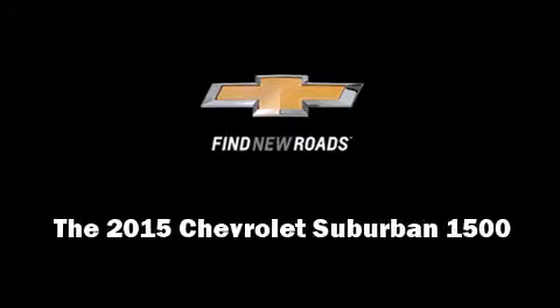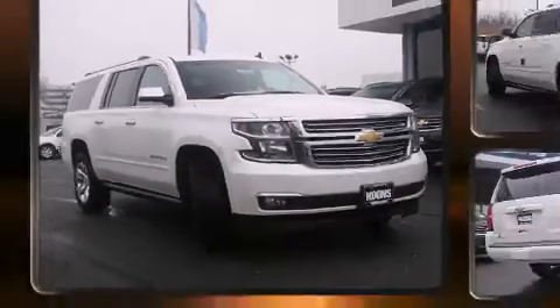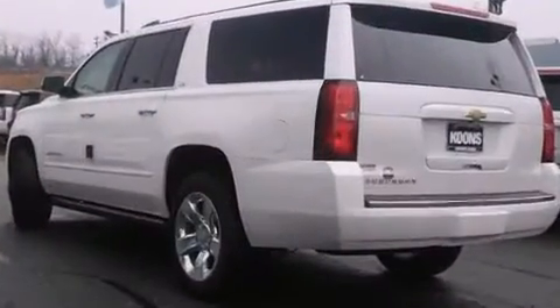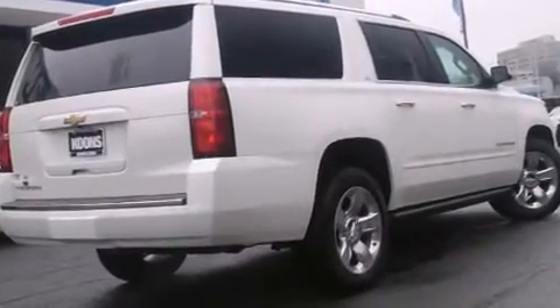Outstanding design defines the 2015 Chevrolet Suburban 1500. Under the hood, you'll find an eight-cylinder engine with more than 350 horsepower, providing a smooth and predictable driving experience.